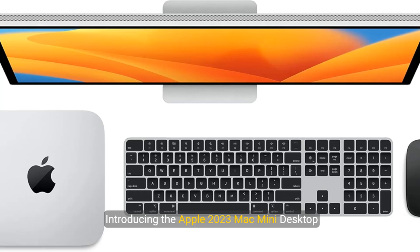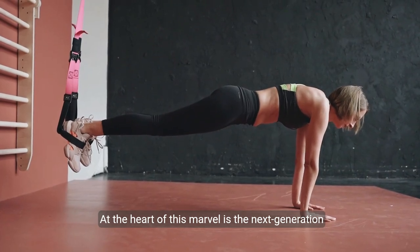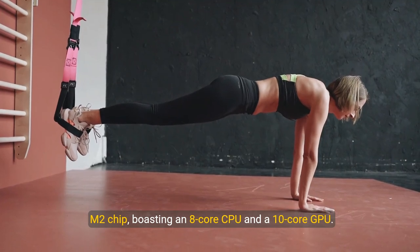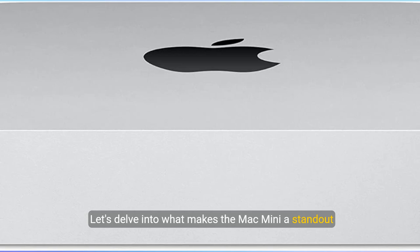Introducing the Apple 2023 Mac Mini desktop computer, a powerhouse of innovation and efficiency designed to elevate your digital experience. At the heart of this marvel is the next-generation M2 chip, boasting an 8-core CPU and a 10-core GPU. It's engineered to supercharge your productivity, whether you're crafting rich presentations or diving into immersive gaming. Let's delve into what makes the Mac Mini a standout choice.